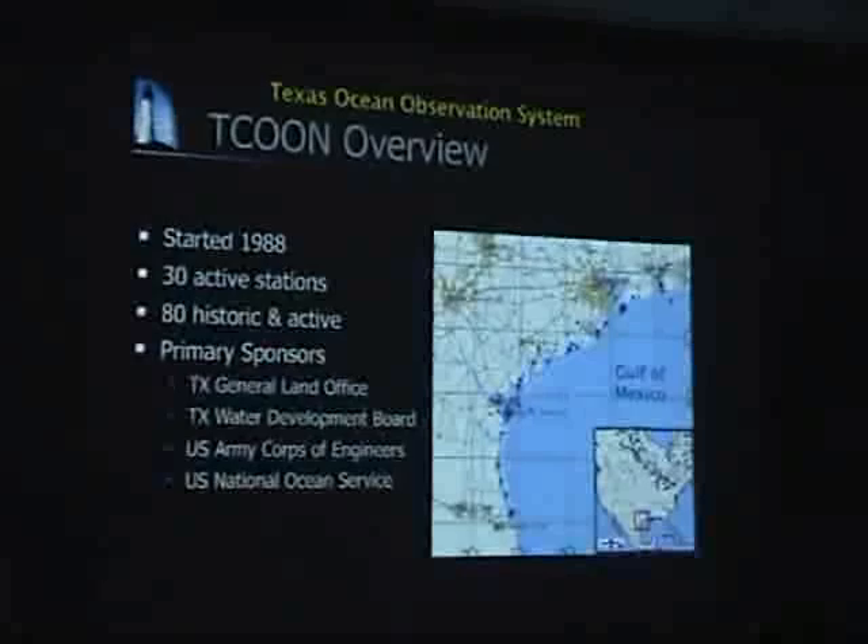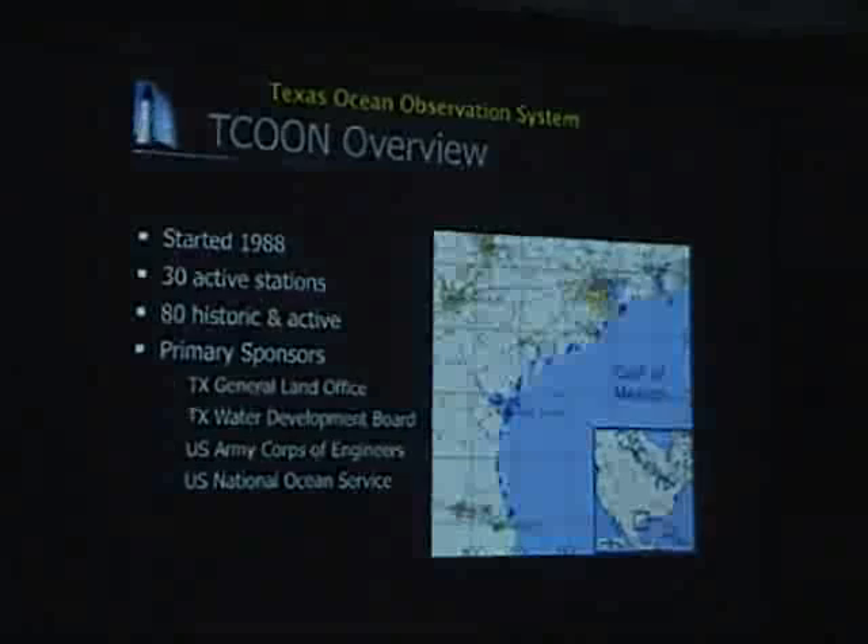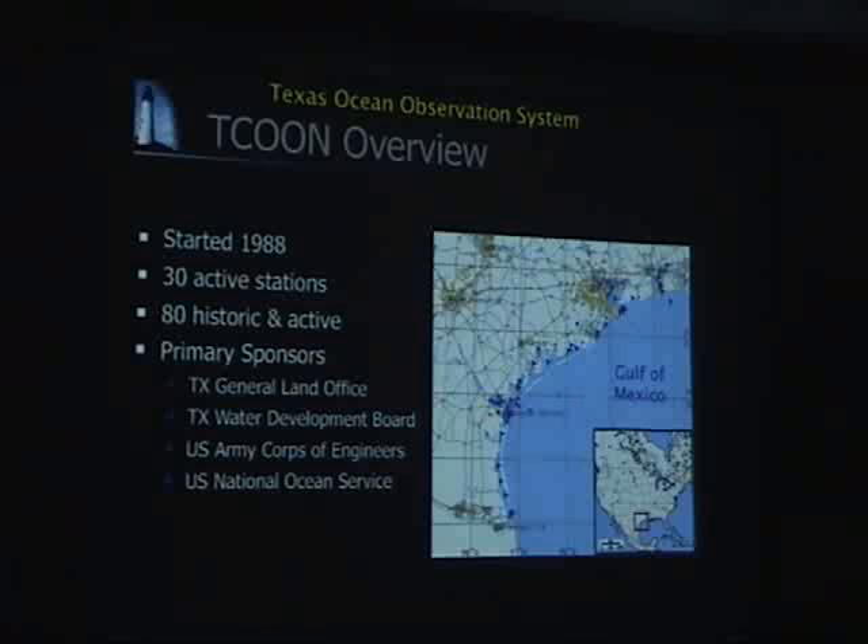Our primary sponsor for this is the Texas General Land Office. They're particularly interested in knowing what the water level is along the coast because it defines what we call the littoral boundary, which is the tidal boundary from privately owned uplands to the state's own submerged lands. The General Land Office is responsible for state lands in Texas and is responsible for the state-owned submerged lands. They often find themselves in court over where that littoral boundary is.